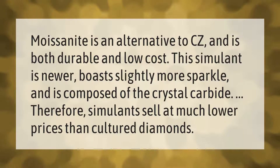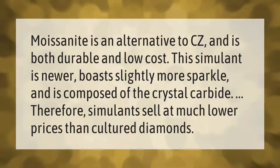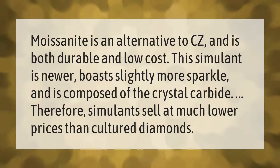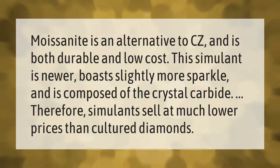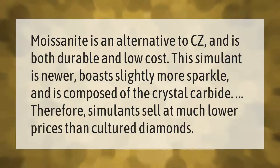Moissanite is an alternative to CZ and is both durable and low cost. This simulant is newer, boasts slightly more sparkle, and is composed of silicon carbide crystal. Therefore, simulants sell at much lower prices than cultured diamonds.